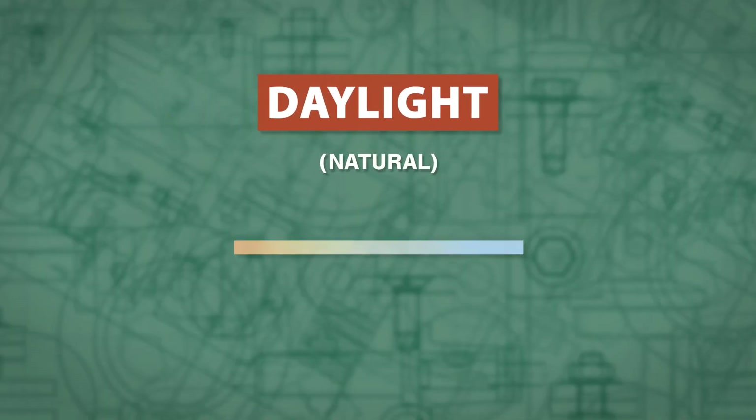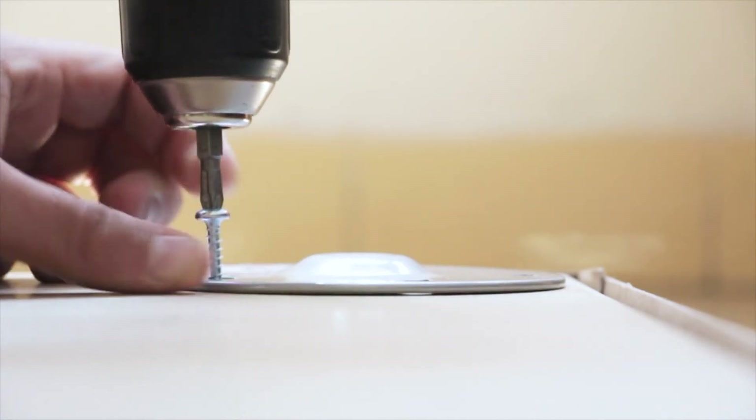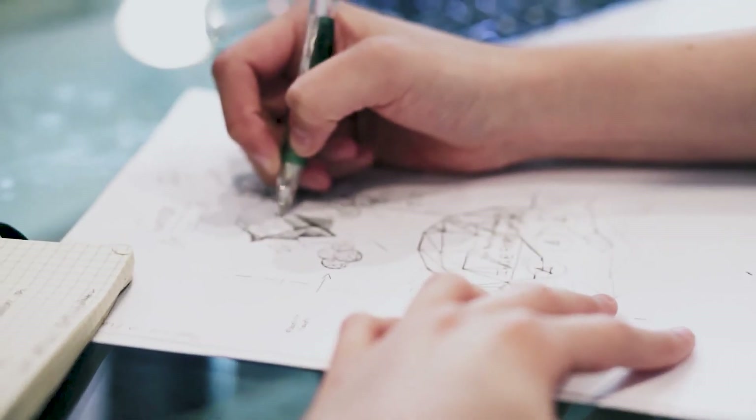Daylight or natural bulbs are similar to sunlight at noon and will be around 5000 K. This light feels refreshing and energetic, which makes it good for tasks and lighting office spaces.